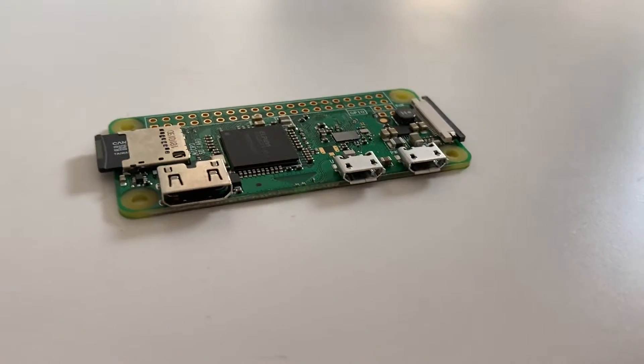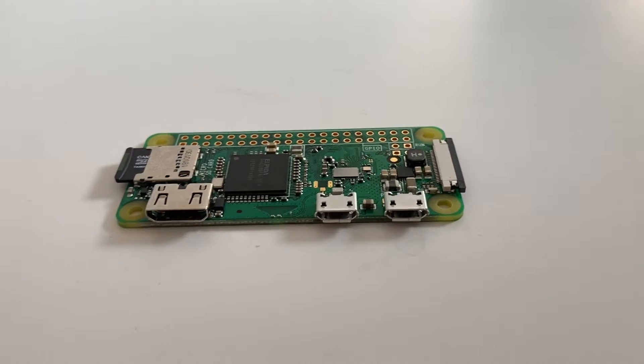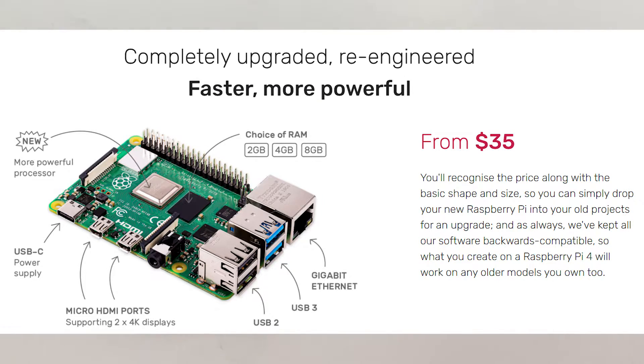What is a Raspberry Pi? Well, in essence, it's a very tiny yet powerful computer. It comes in various shapes and sizes. The most current model is the Raspberry Pi 4B, starting at 35 US dollars, and comes with dual HDMI ports.